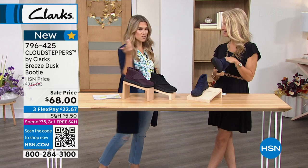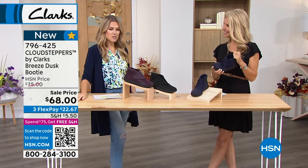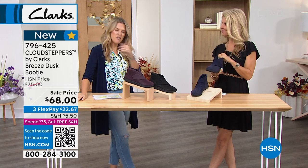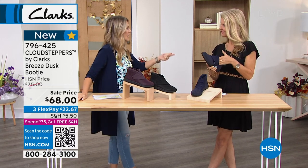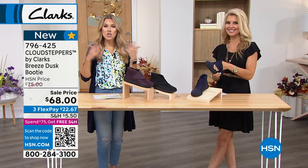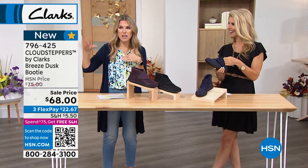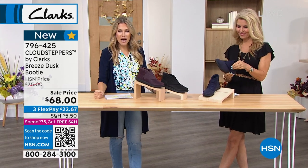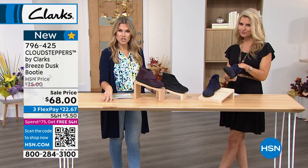I was shopping yesterday and talking to our producer — it was so easy for me to get my beauty items, and then everything I bought for the rest of the day with free shipping. I was looking at sheets, hyacinth baskets — all the things that normally add up in shipping were completely free. Let's talk about this — this is the Cloud Steppers division from Clarks. This is the Breeze Dusk bootie.